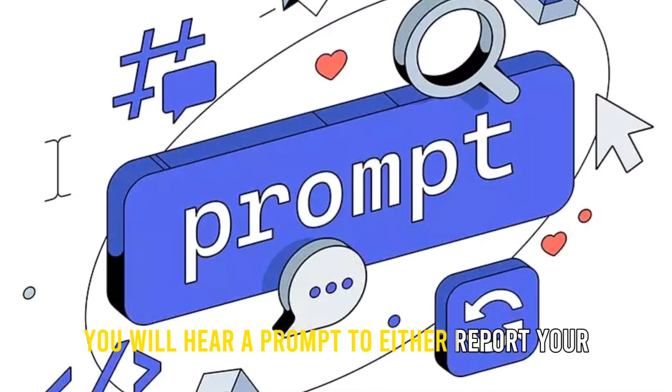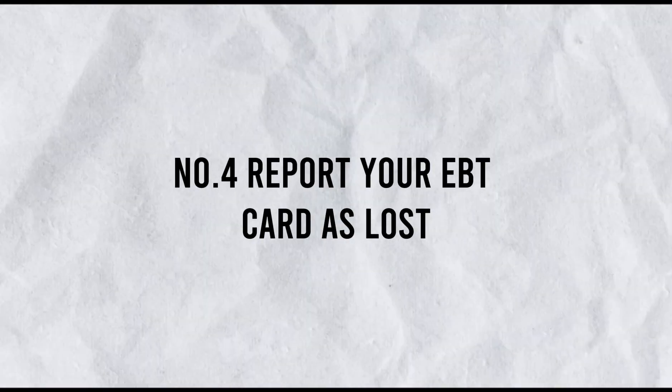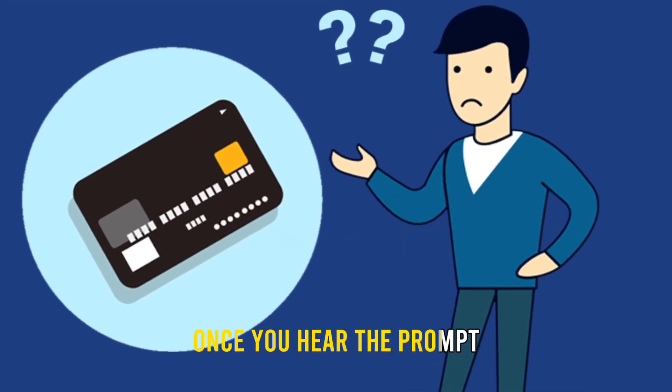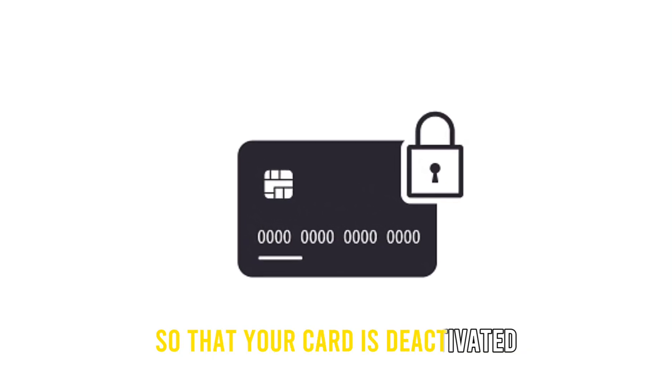Number 3: Follow the prompts. You will hear a prompt to either report your EBT card as stolen or lost. Number 4: Report your EBT card as lost. Once you hear the prompt, report your card as lost so that your card is deactivated.